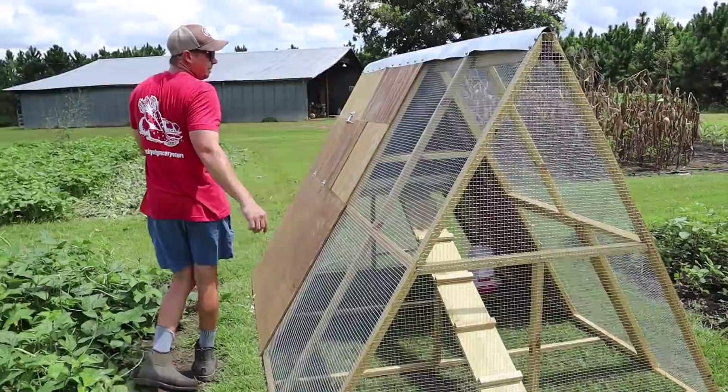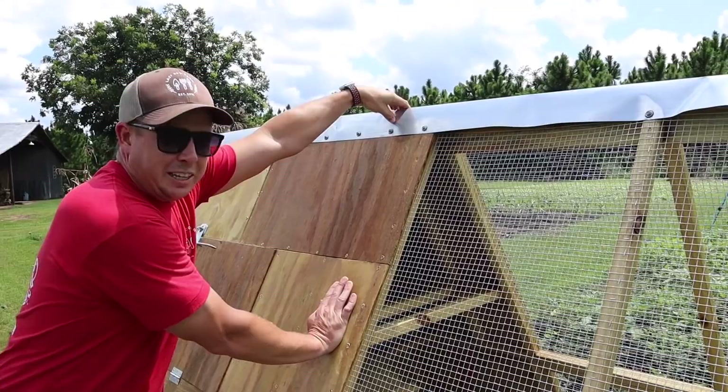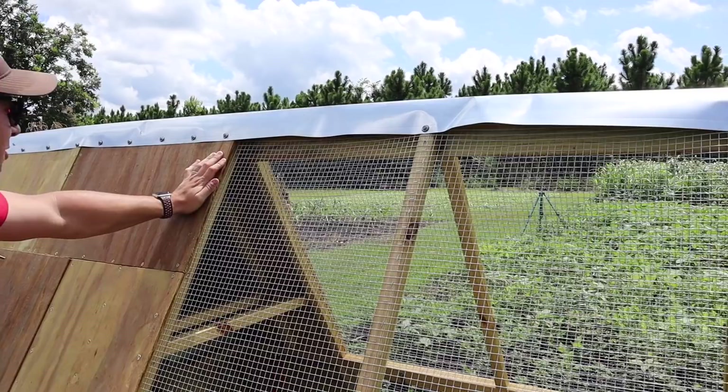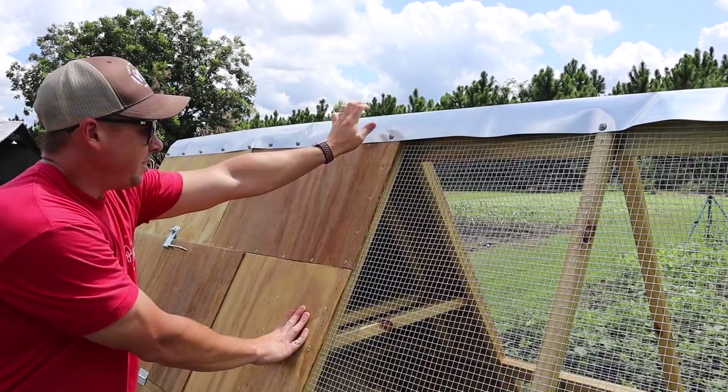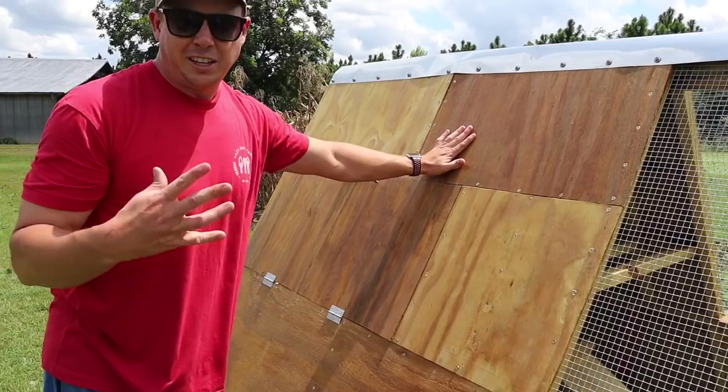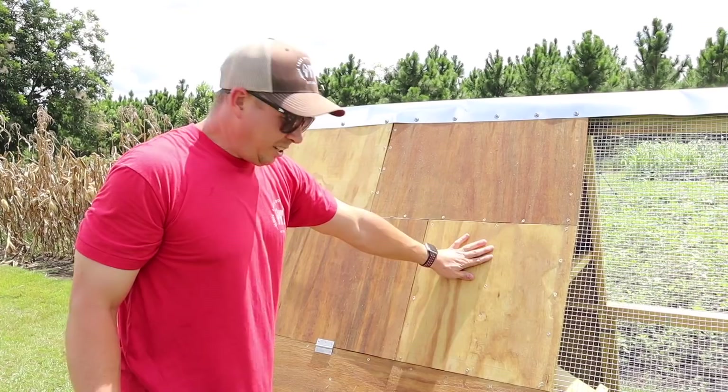I wanted to put some metal flashing up top to keep water off. It looks a little rough because the tractor flipped around when I was hauling it home in my truck, but it's functional. We've got screws with rubber washers to seal it off. There's a bit of a mosaic pattern on the plywood from cutting pieces to size, but there are a bazillion screws in here — it's super sturdy.